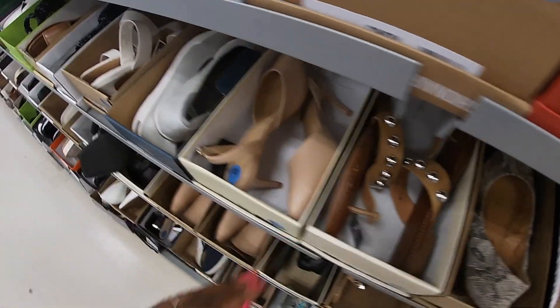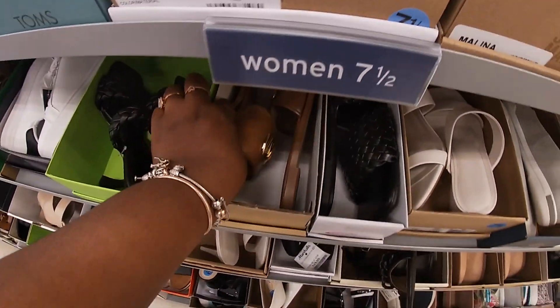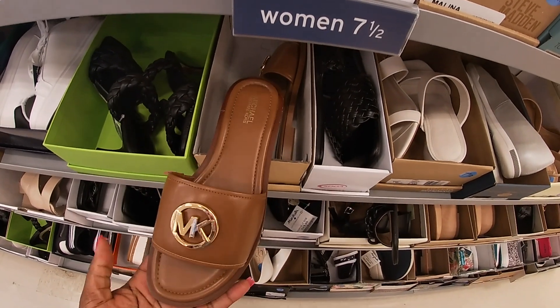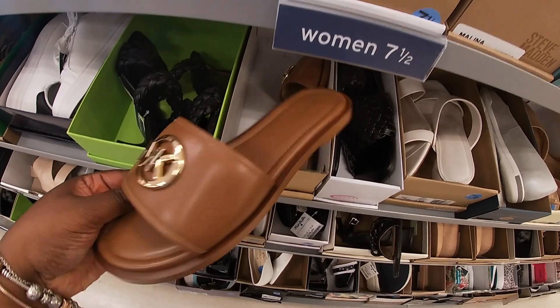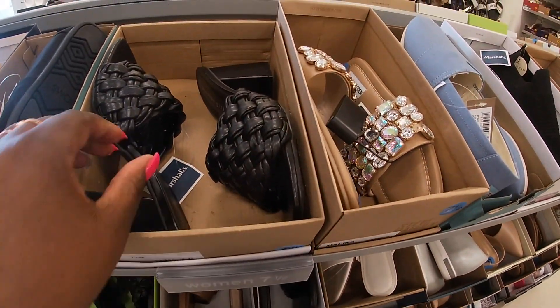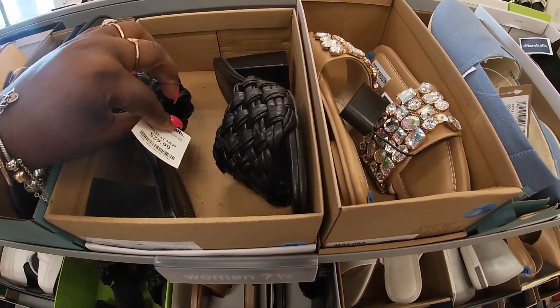These cute ones are Michael Kors — they're $60. And Madden Girl here is $30.